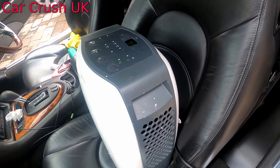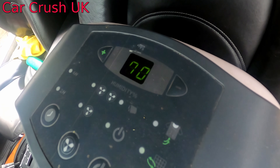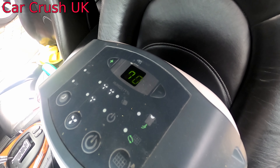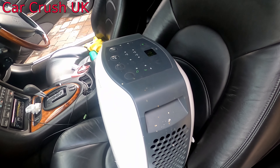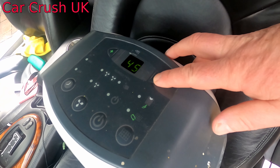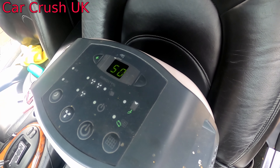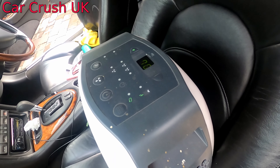I've got the dehumidifier set up now. You can see that it's reading a humidity level of 70% — that's obviously the humidity level in the air today. It is quite a humid day in the UK even though it's a cold winter day. I'll set it down to 50%, and this will keep going until it gets the humidity in the car down to 50%.